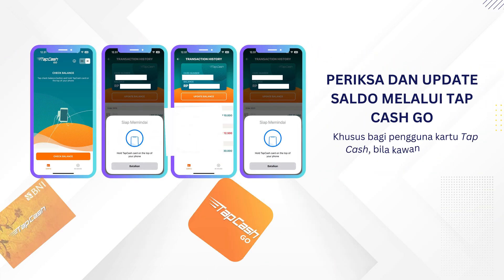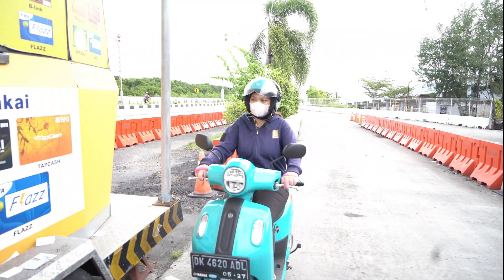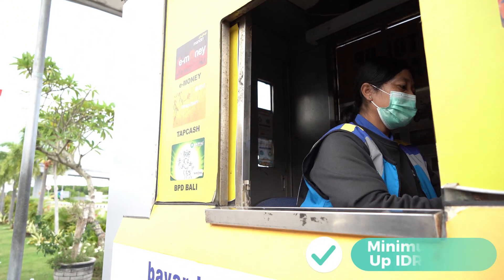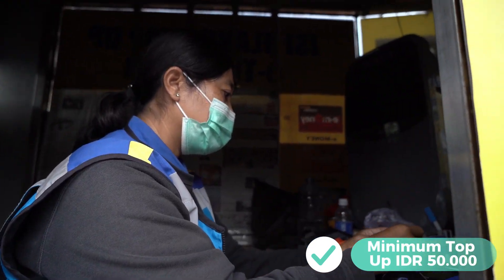For those who have a BNI TapCash card, you can check and update your balance by using the TapCash Go application. The drive-through service is located at the pool ruas of PT Jasamarga Bali Toll — the exact location is at Pelabuhan Benoa Street, or under the Benoa interchange.